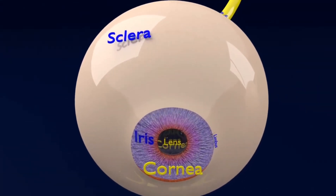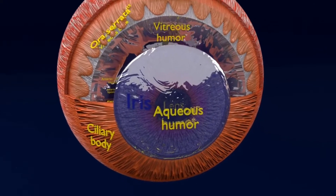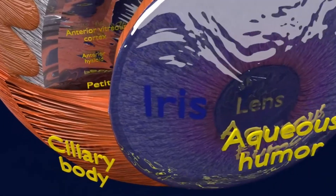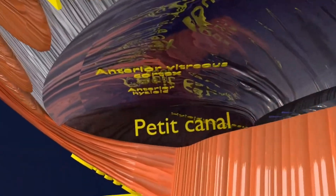Posterior vitreous detachment, or PVD, is common and occurs naturally. It doesn't lead to vision loss, and in most cases treatment is also not necessary. The condition is common for older adults — over 75% of those over the age of 65 develop it.